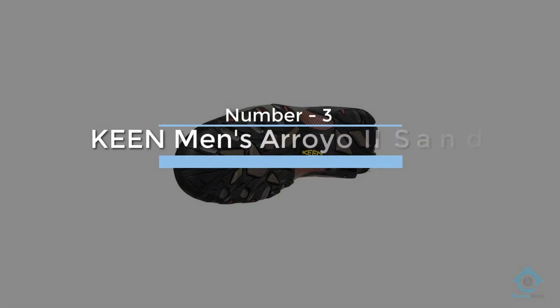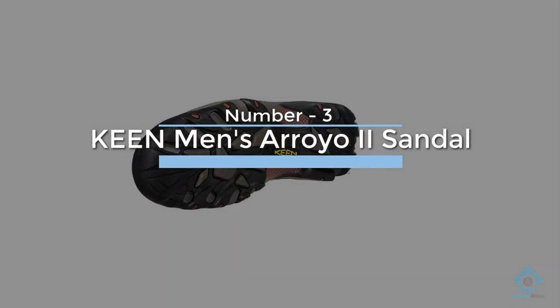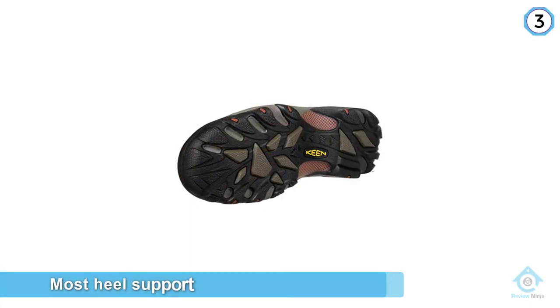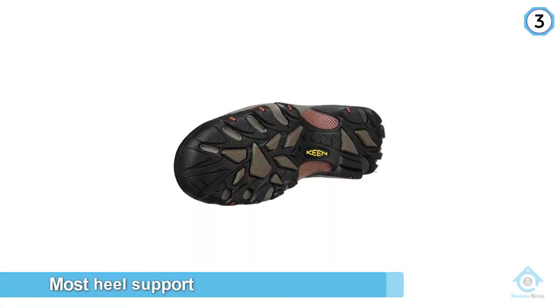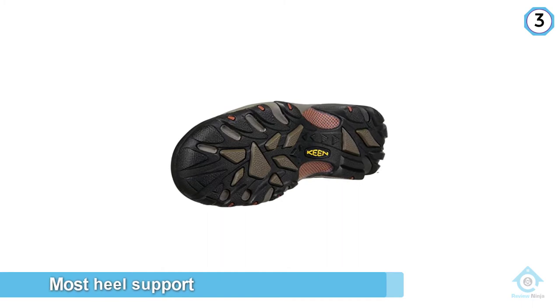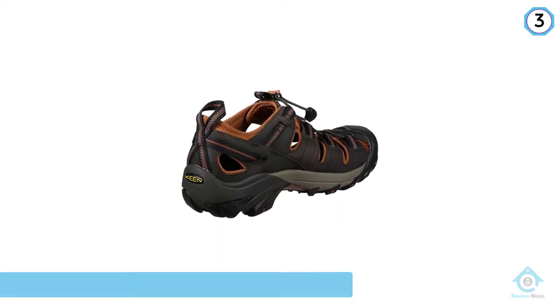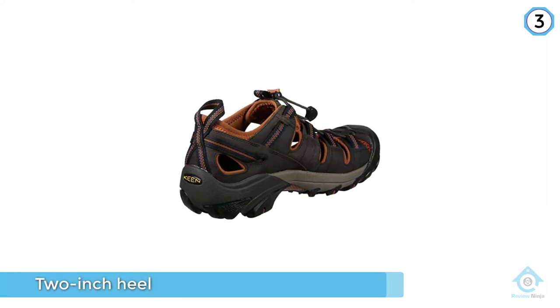Number three: Keen Men's Arroyo 2 Sandal. Of all the closed toe hiking sandals on our list, the Arroyo 2 from Keen offers the most heel support and toe protection, thanks to a two-inch heel and rubber toe cap. Because the footbed is removable, these are also the best hiking sandals on our list if you need to wear an orthotic insert.